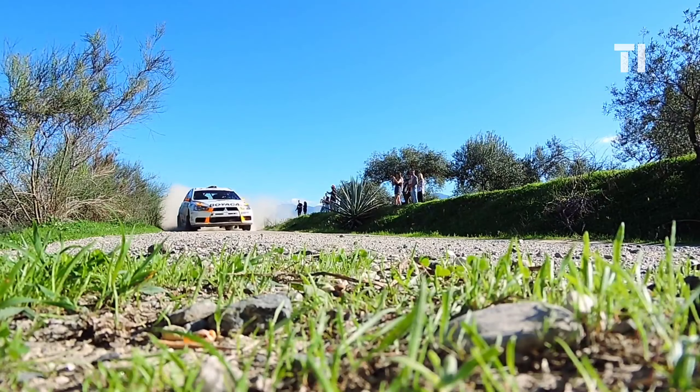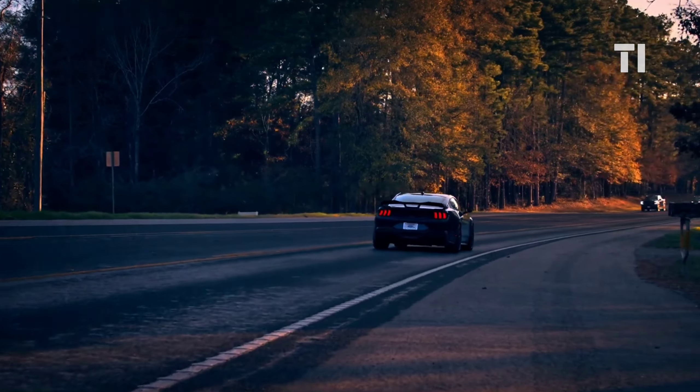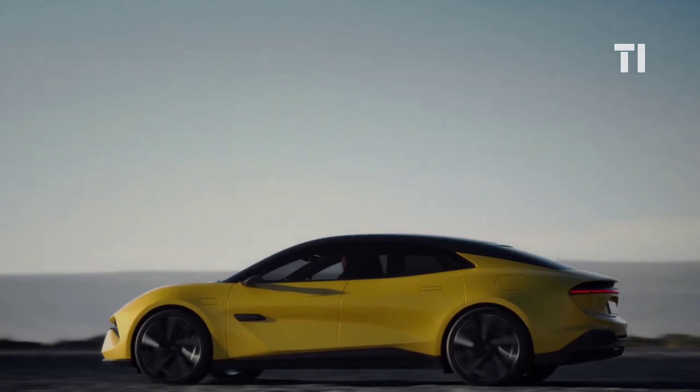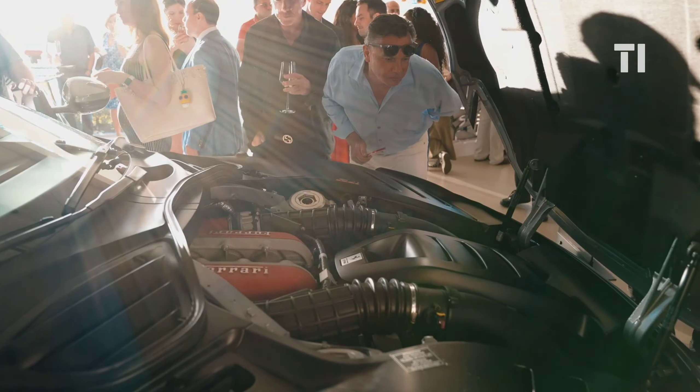2024 is about to hit the streets with a lineup of cars that'll make your heart race. In this video, we're diving into the hottest wheels hitting the streets this year. We've got the insider details on features that'll leave you amazed and prices that won't break the bank. Let's get started.